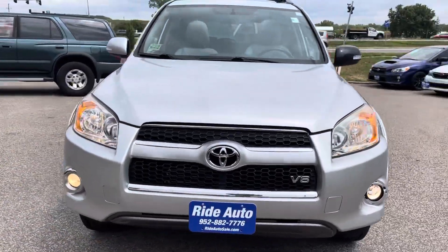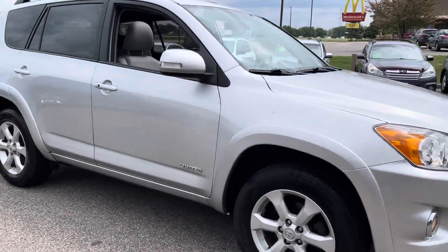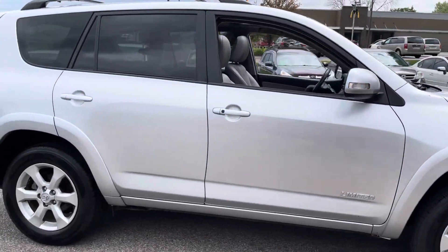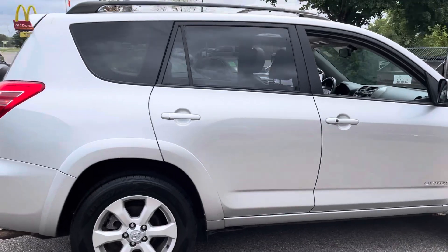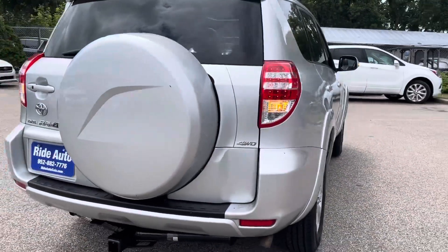Hello, welcome to Ride Auto. Pleased to have you with us where today we have a 2009 Toyota RAV4. This is a limited crossover SUV. It is a four-wheel drive and this one's packed in a 3.5 liter V6 engine. That's a very dependable and powerful engine.